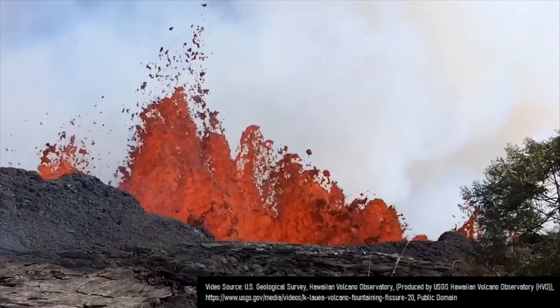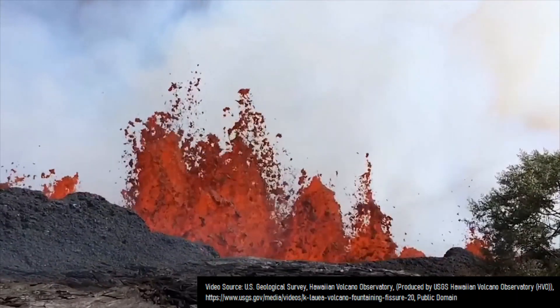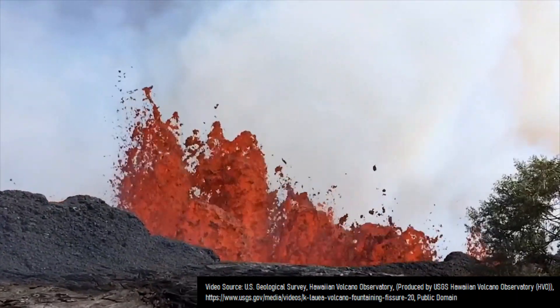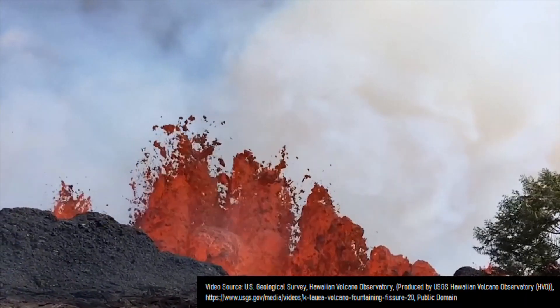As several fissures simultaneously erupted at a rate of more than 100 cubic meters per second, tall lava fountains were generated, one of which during the eruption reached a height of 80 meters or 260 feet.